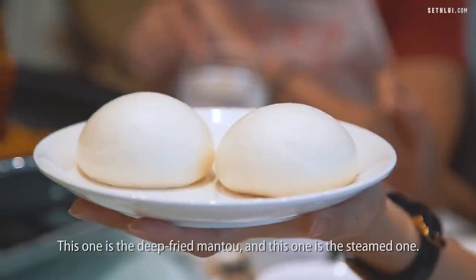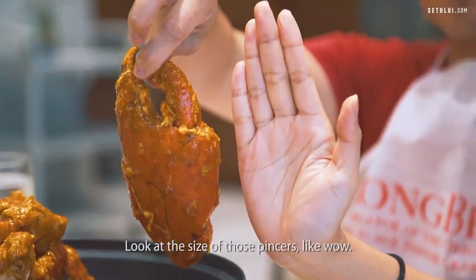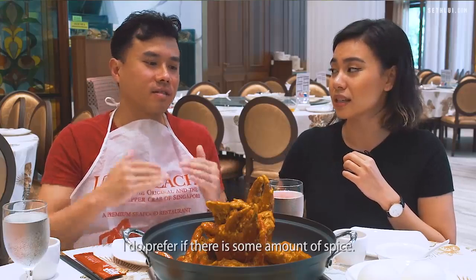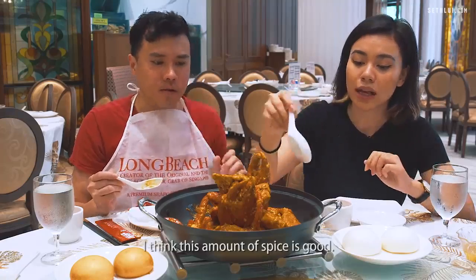This one is a deep-fried mantou and this one is a steamed one. This is the biggest crab I've seen — I've never eaten such a huge crab before. Look at the size of those pincers. Can you take spicy? I do prefer if there is some amount of spice. It's more chili than tomato, but this depends on the restaurant and their style. I think this amount of spice is good.